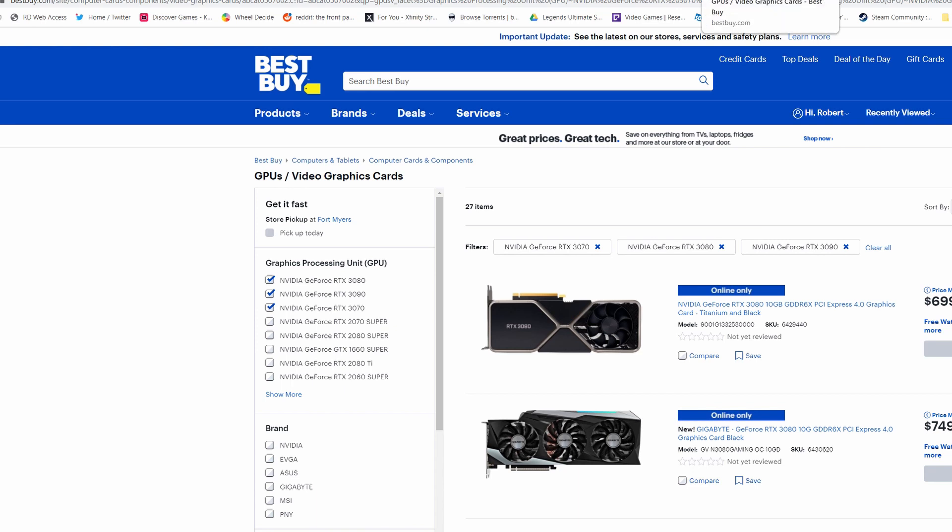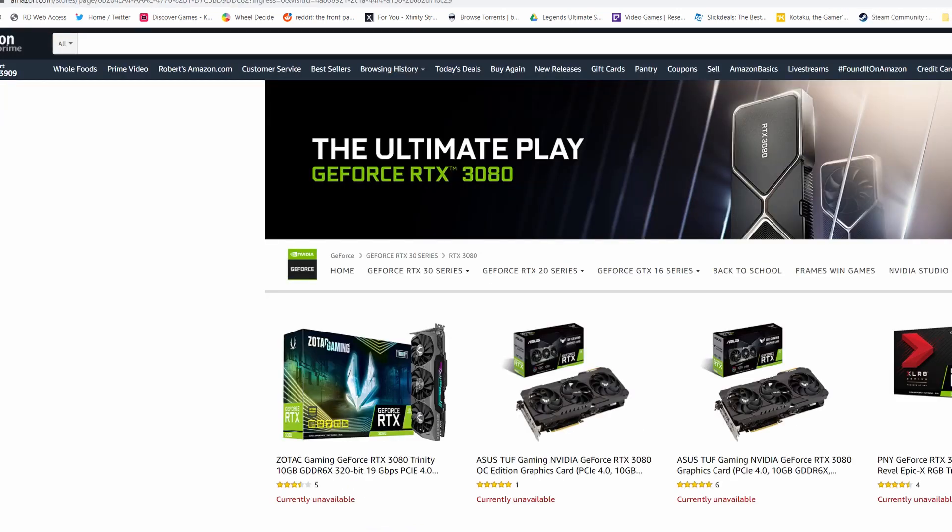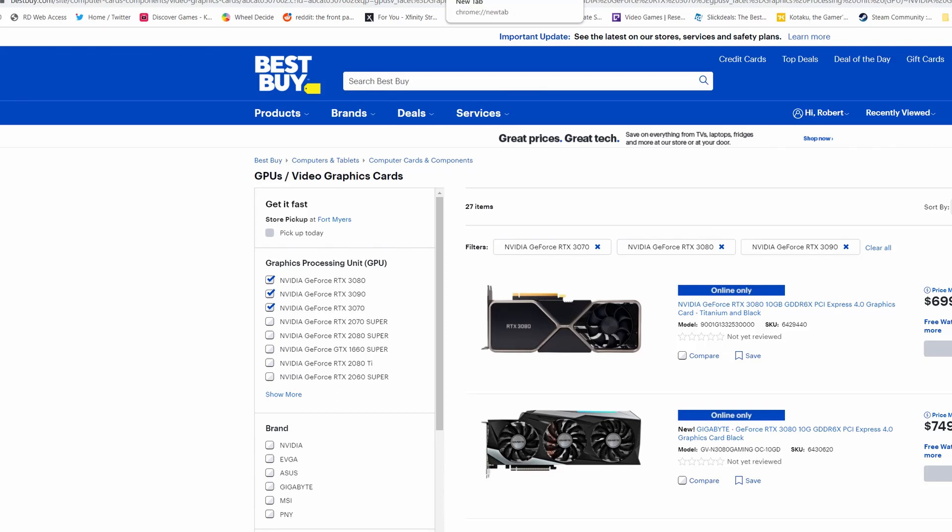If you get one of these cards, let me know. I'm curious if there are any other methods people are using — other than scalpers, which is what we're trying to avoid. I'll have some videos up Wednesday when I get my card. I actually had to do some modifications to my case, so I might do a video showing what I had to do to get this new card to fit, plus some content for games like Control, maybe Doom Eternal. I've got Minecraft set up with shaders and RTX — it barely runs on my 1070, so I'm curious to see how it runs on the 3080.